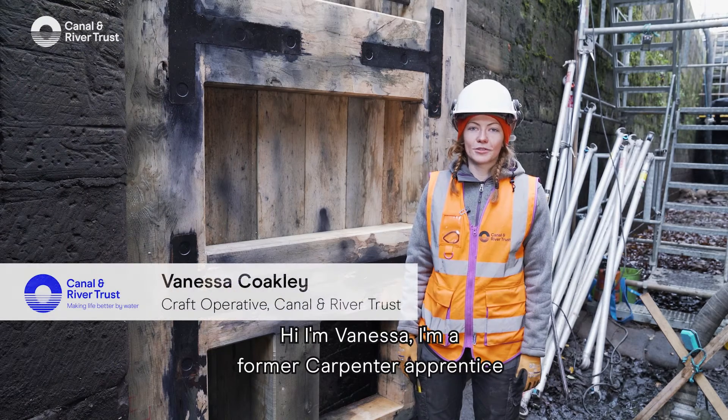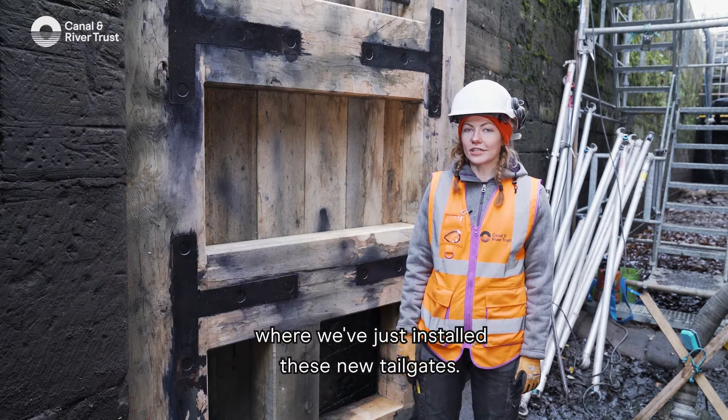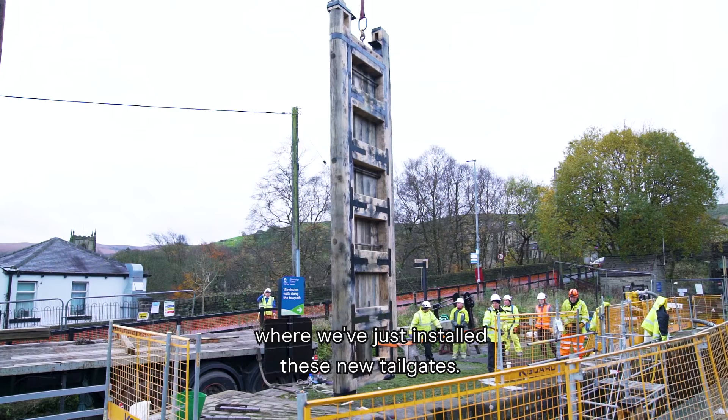Hi, I'm Vanessa. I'm a former carpenter apprentice at Canal & River Trust. I'm here at Lock 42 where we've just installed these new tailgates.